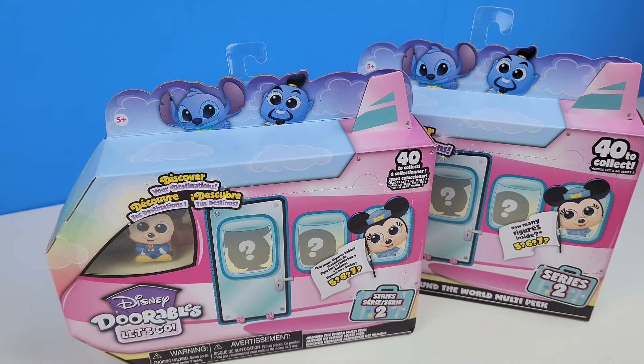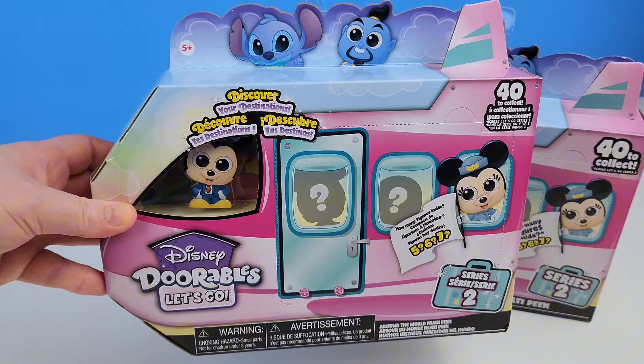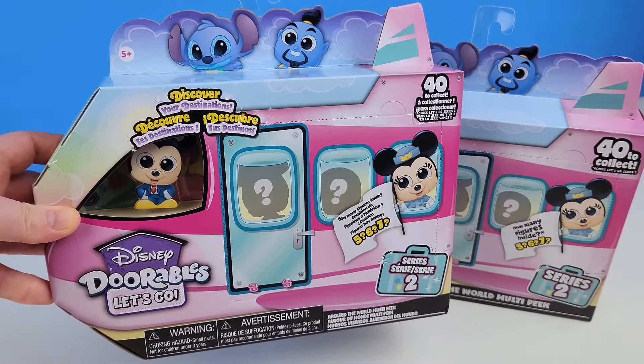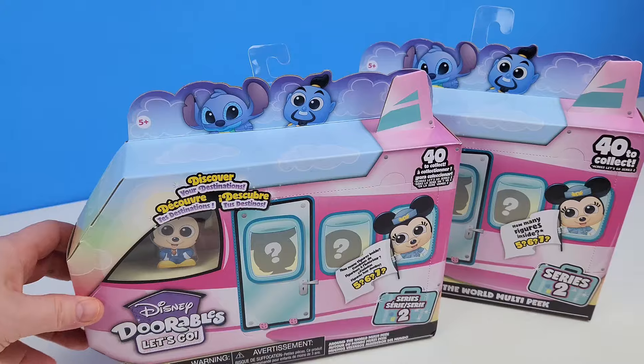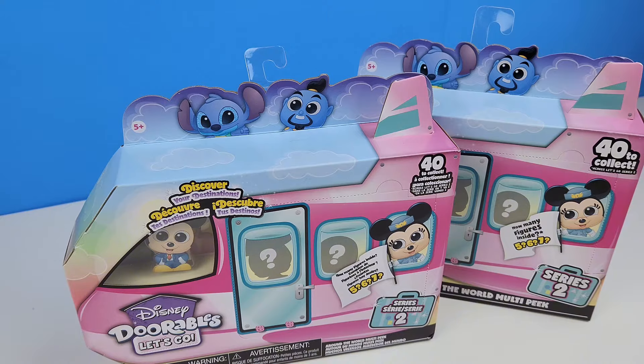Hey guys, welcome back to the channel. Today I have a special guest — I have Christina here. Hi guys, how are y'all? We are going to be opening Dorables today. We got these for $5 at Walmart on clearance and we both got one. We're going to open up this one on my channel and one on her channel, so I'll have it linked below. Please go check it out because I want you guys to see what we get.